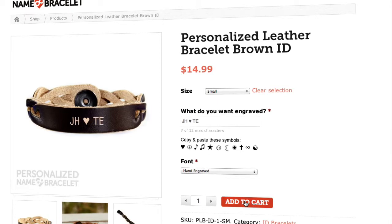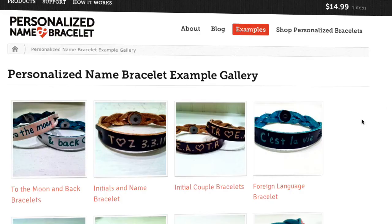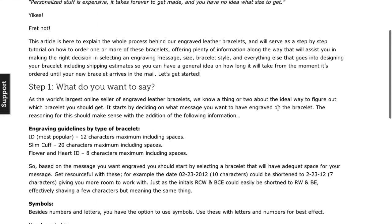On top of that, we have a new feature-rich website, including an example gallery so you can see some of the different designs that are available, as well as some articles that are helpful in choosing the right size, color, and that sort of thing. So yeah, check it all out — brand new personalized namebracelet.com. Thanks for watching.